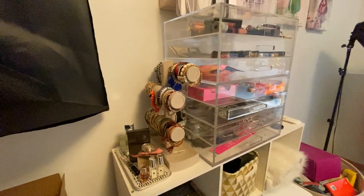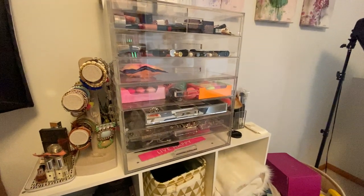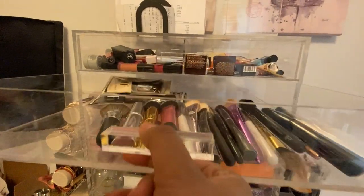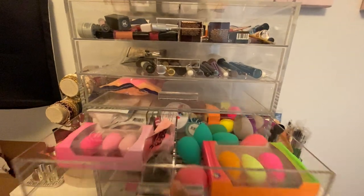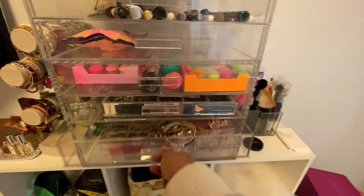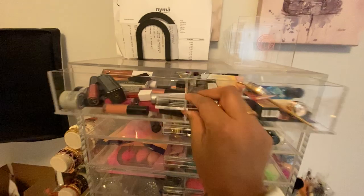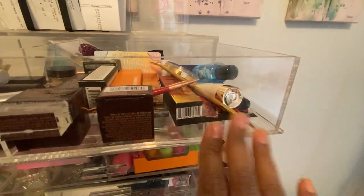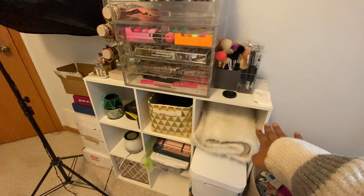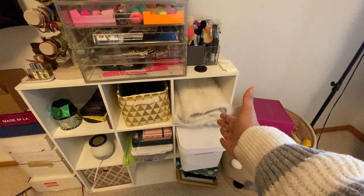I have some other bracelets here as well, and these are some of my lesser-worn perfumes. This acrylic container used to hold my entire makeup collection back when we lived in an apartment — now I just use it for odds and ends like extra brushes, extra beauty blenders, some earrings and jewelry pieces that don't fit in the holder, and just random things. And then I've got a bunch of miniature makeup lippies to give to friends.